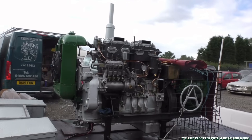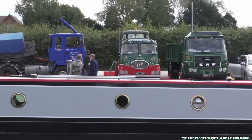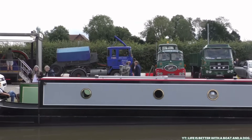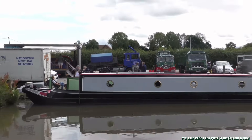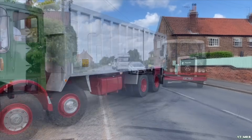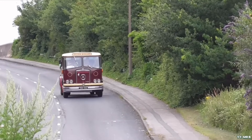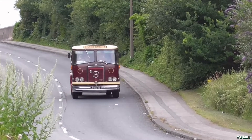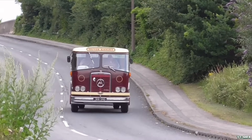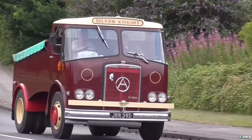Gardner, despite being out of production, still commands a loyal following. There's a whole network of specialists, rebuilders, and online communities dedicated to keeping these old workhorses alive. Need a part? It might take a bit of searching or a friendly nudge to a UK supplier, but you'll likely find it. The engines themselves are simple and beautifully overbuilt, which means most issues can be solved with patience, knowledge, and the right spanner. It's old school, but in the best way.